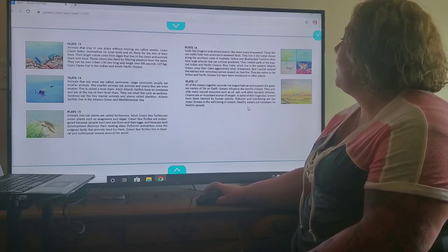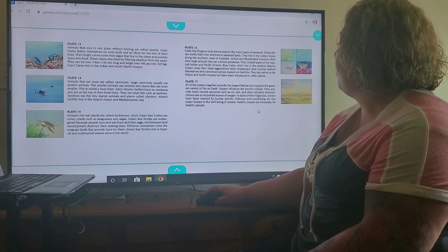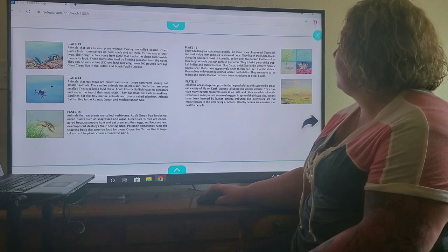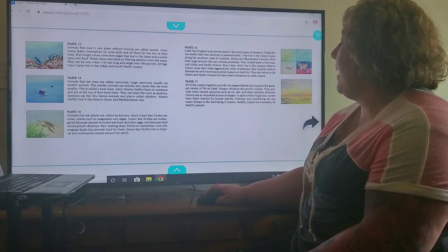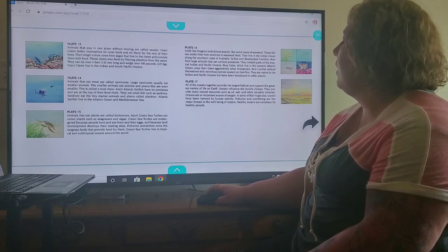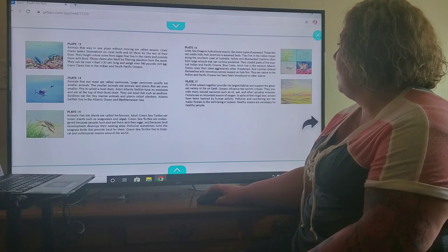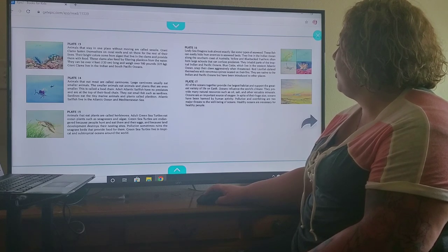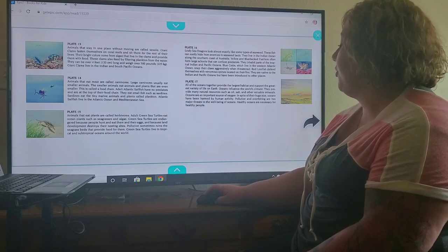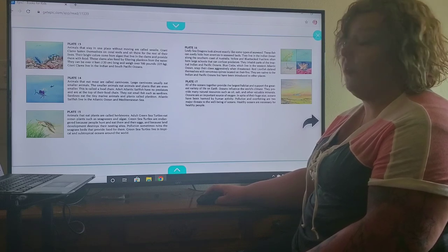Plate 17. All of the oceans together provide the largest habitat and support the greatest variety of life on earth. Oceans influence the world's climate. They provide many natural resources such as oil, salt, and other valuable minerals. Oceans are also an important source of oxygen. Oceans can be harmed by human activity — pollution and overfishing are two major threats to the well-being of oceans. Healthy oceans are necessary for healthy people.